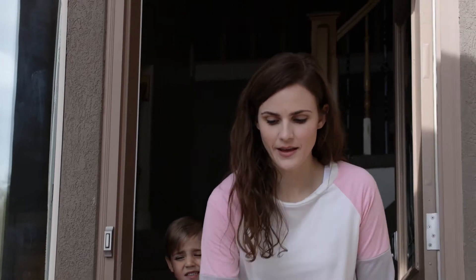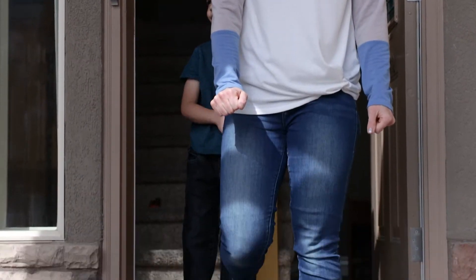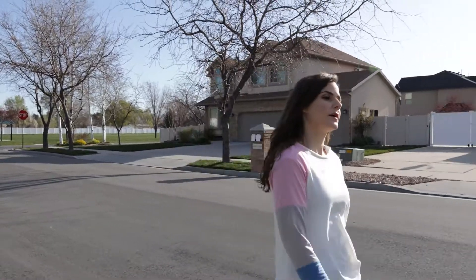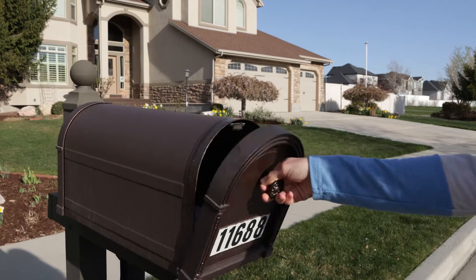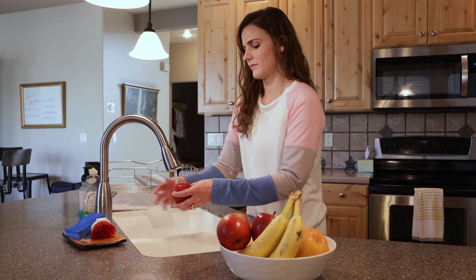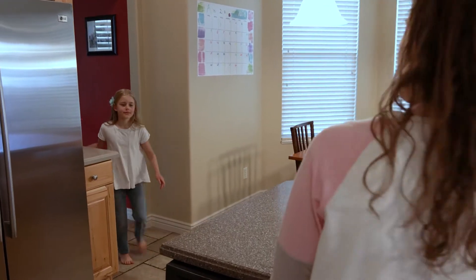In these unprecedented times, we have to be so careful about what bacteria and viruses we let into our homes. We are all thinking about what we touch, what we breathe, and what we eat in ways we never have before. Even with our produce, is a simple quick water wash good enough to get rid of all the potential bacteria?